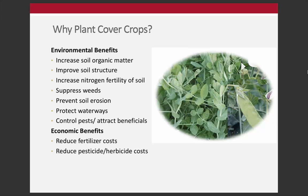Why plant cover crops? Cover crops do a lot of things. Environmental benefits include increasing soil organic matter, improving structure, increasing nitrogen fertility, suppressing weeds, preventing erosion, protecting waterways, and controlling pests or attracting beneficial insects. Economically, they can reduce fertilizer costs and reduce pest and herbicide costs as well. There are a lot of benefits that cover crops can provide to farmers and farming systems.